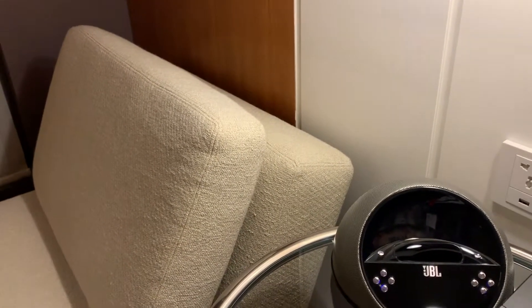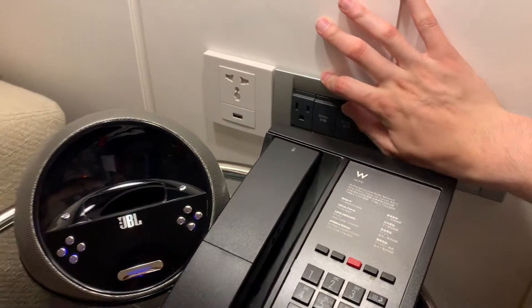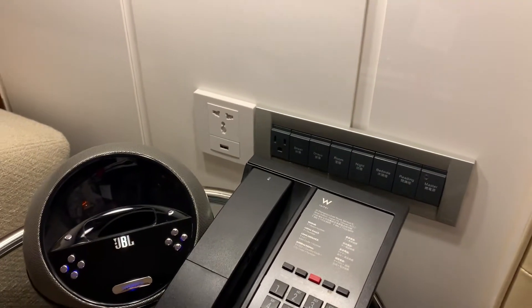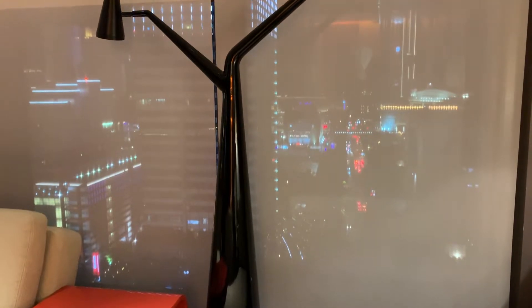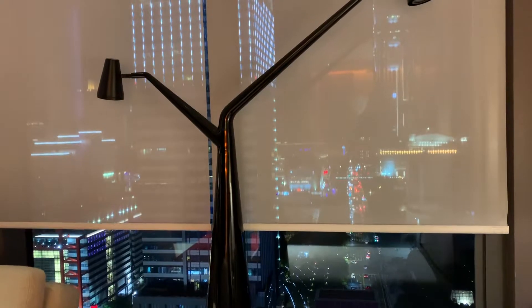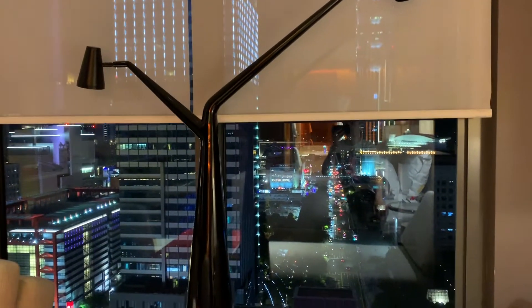However, I'd like to put those back up. And I would also like to put the sheer curtains up so I have a completely unobstructed view. That's really nice — we can have this unobstructed view of the city here.